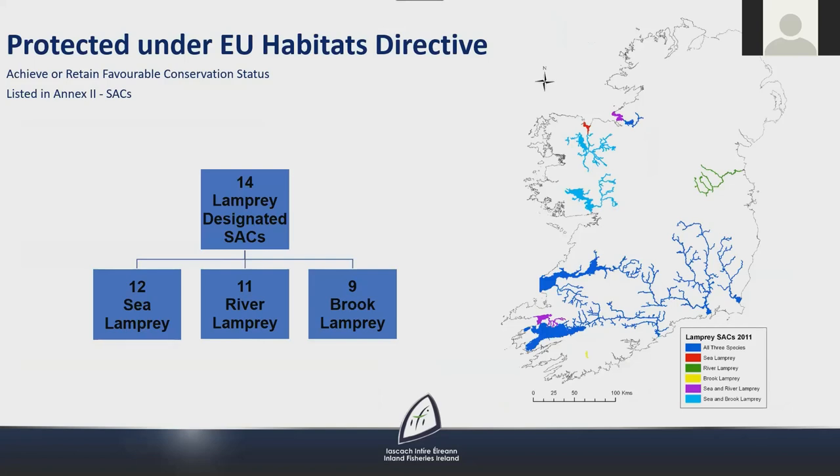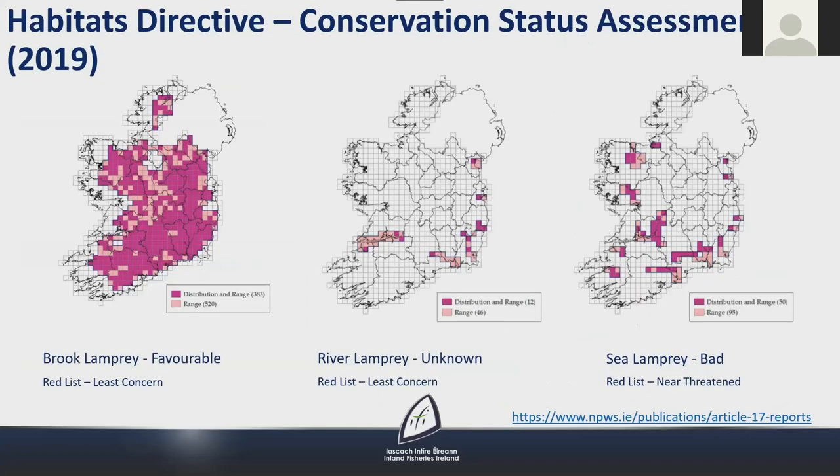Lampreys are protected under the EU Habitats Directive, so there is an obligation for them to achieve favourable conservation status. They are listed in Annex 2, which means Special Areas of Conservation must be designated for them. In the most recent conservation status assessment from 2019, brook lamprey have a favourable status with widespread distribution. Sea lamprey status was assessed as bad, due particularly to low population size and migration barriers — weirs which prevent access to spawning and nursery habitat in many rivers. Due to a deficiency of data, current status of river lamprey is unknown, and monitoring will focus strongly on river lamprey over the next few years.